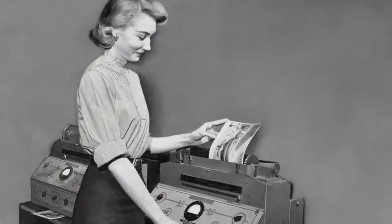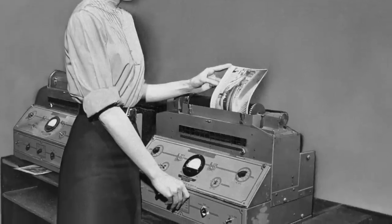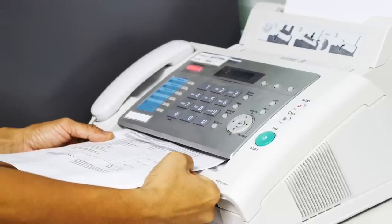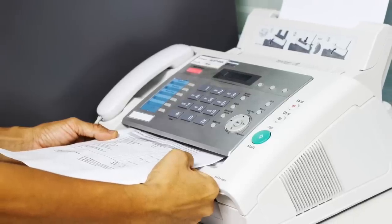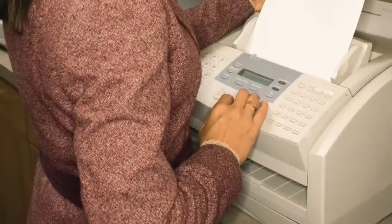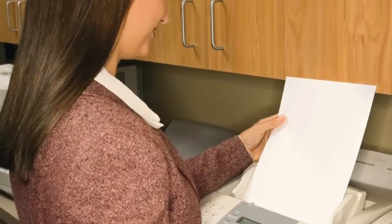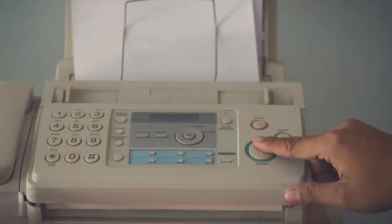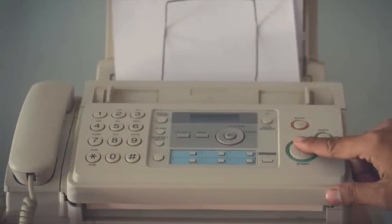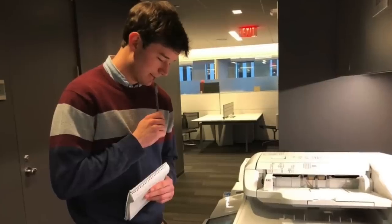Fax machines — the humble fax machine was essentially a modern version of sending a telegram. For many years it allowed people and businesses to transmit scanned documents from one phone number to another. The recipient would receive a printed copy bursting forth from their machine, all done through a transmission of audio frequency tones deciphered at the other end. Like many technologies on this list, fax machines have largely been rendered obsolete by email, the internet, and advancements in computing.